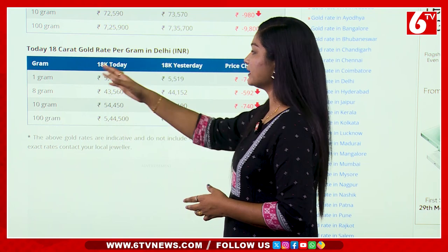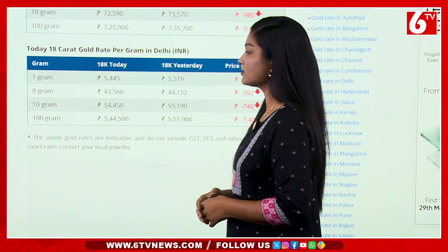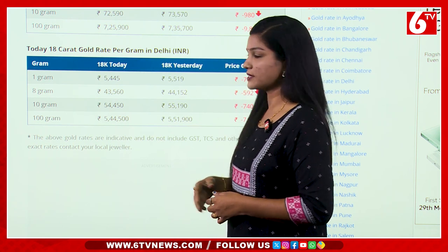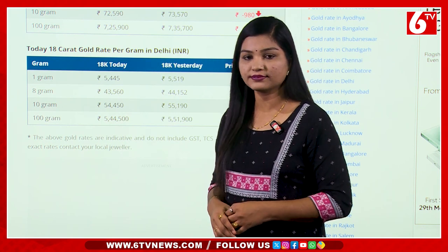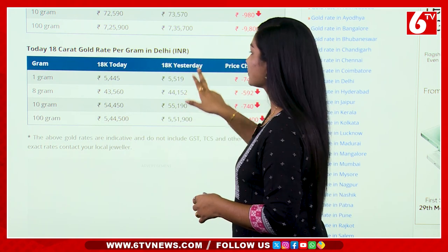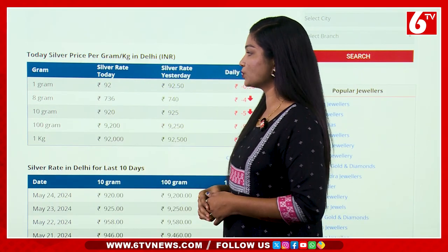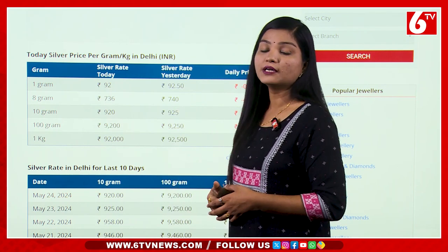For 10 grams of 18 carat gold, the price is 5,445 rupees with a difference of 74 rupees. That makes 54,450 rupees, with a price difference of 740 rupees. The price of silver is 92.50 rupees per gram.